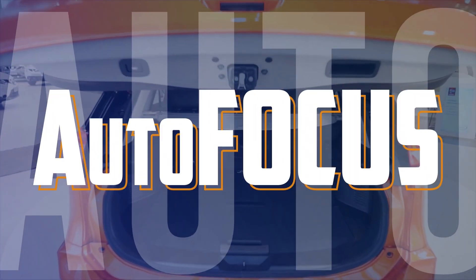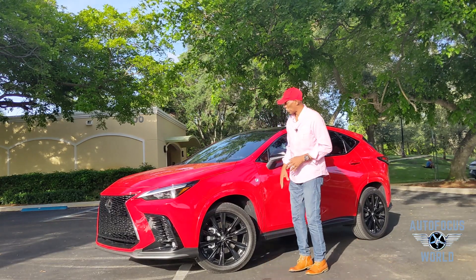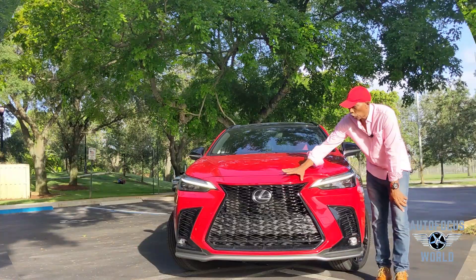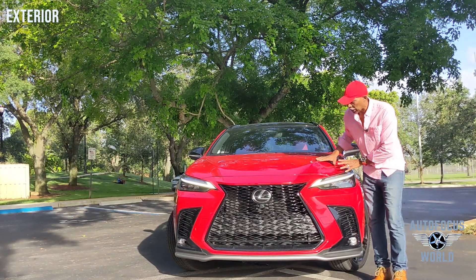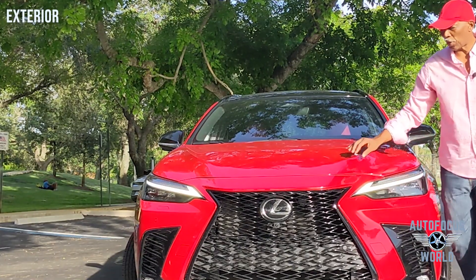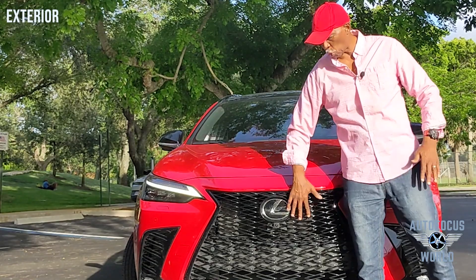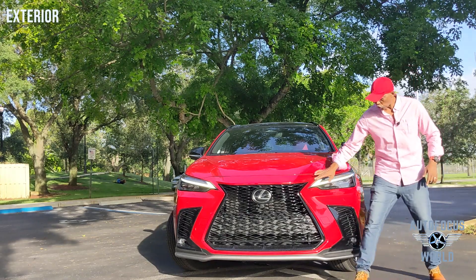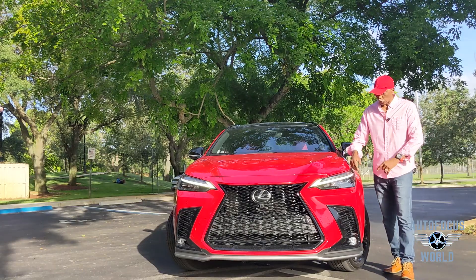Let's get to the exterior design. The exterior front is gorgeous. Look at this grille — it is bold and domineering. The hood has a raised area for aerodynamics, and everything swings right toward that thick, bold grille. This is the F Sport, so you get this black-on-black trim with these beautiful LED headlights.